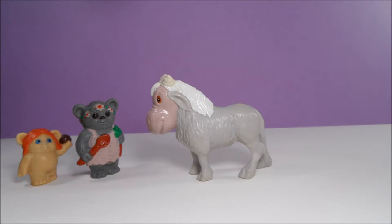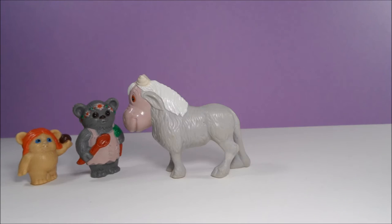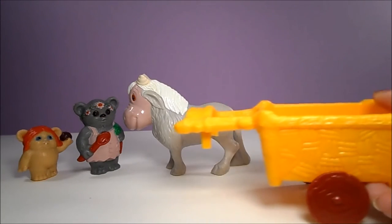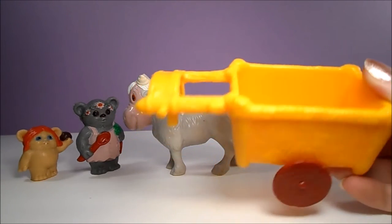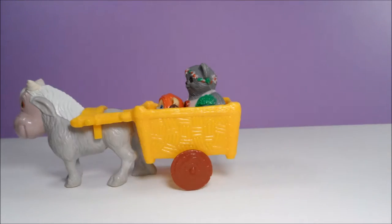Also included was an alien horse-like creature called a Bagga or Bugga — I'm just going to call him Bagel. Bagel can pull a cart, and the cart has two pegs that can secure any of the Ewoks.